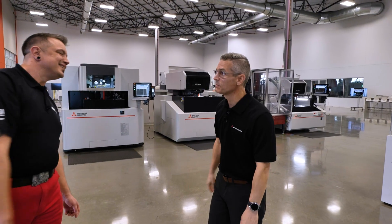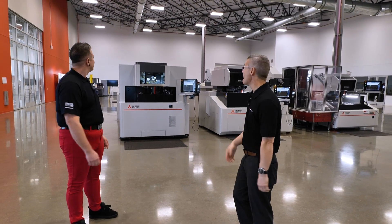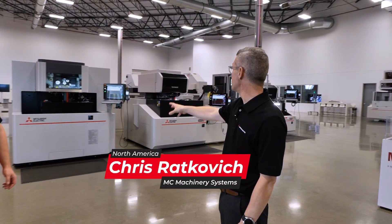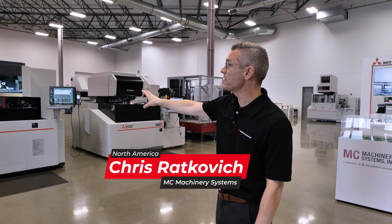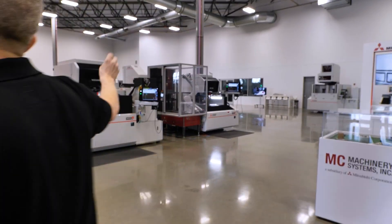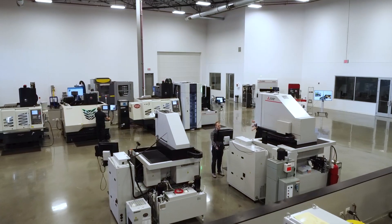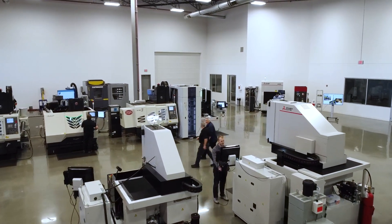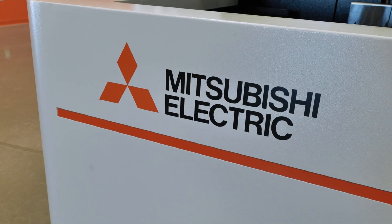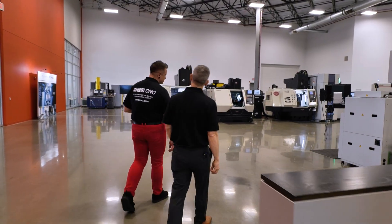Hey Chris, great to see you. Welcome to MC Machinery. Thanks for having me — this is a massive showroom. It is, and we have a lot to show you today. Let's start with our wire EDM products. We have high-end fine wire machines, mid-range machines, and automated wire EDMs for lights out production. I can't wait to dig into these machines and learn more to share with everyone out there. Yeah, there's a lot to see, a lot to learn, and we love providing solutions to our customers' most challenging problems and applications.